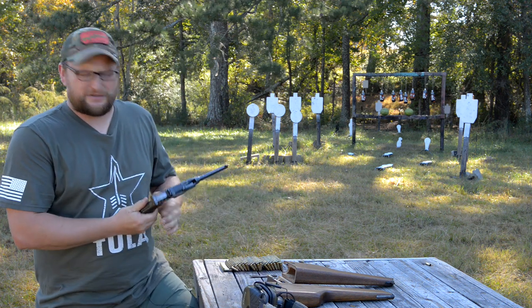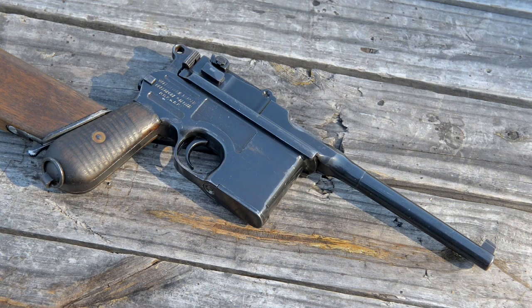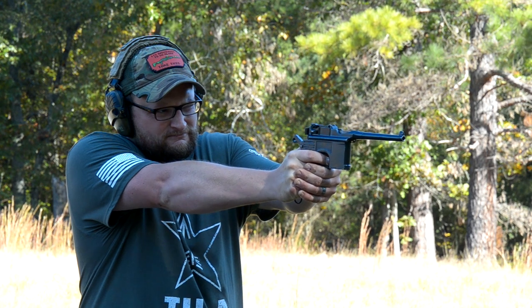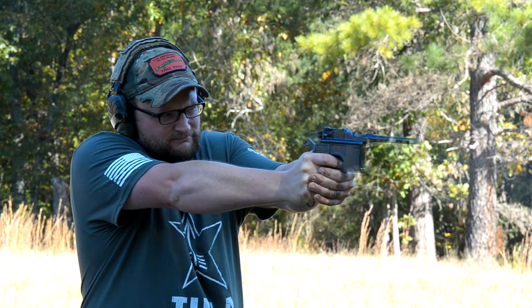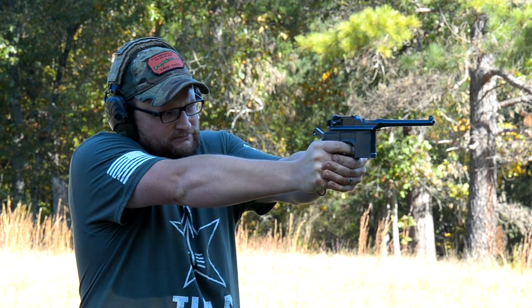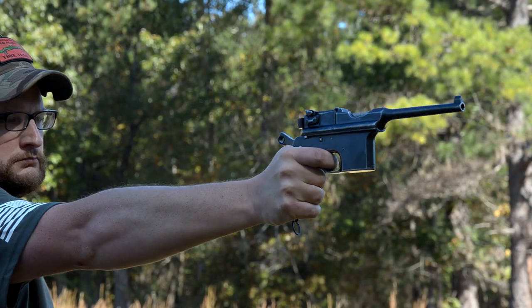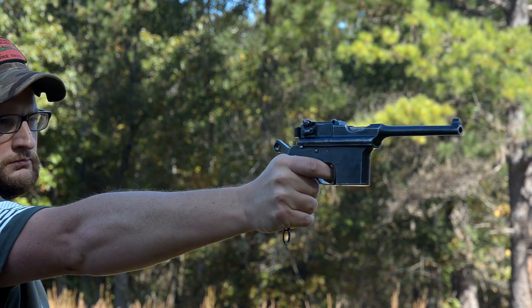Welcome back, this is Eric with Iraq Veteran 8888. Today we're talking about a definite oddball — this is the 1896 Mauser broom handle. These guns are definitely unique. Until 1935 this was the highest velocity, most modern type of cartridge of its type to come along in a long time. At a time when most guns were revolvers — single actions, all these different types — this was really one of the first commercially and militarily viable semi-automatic handguns ever.